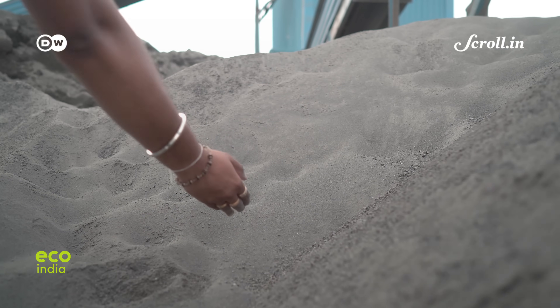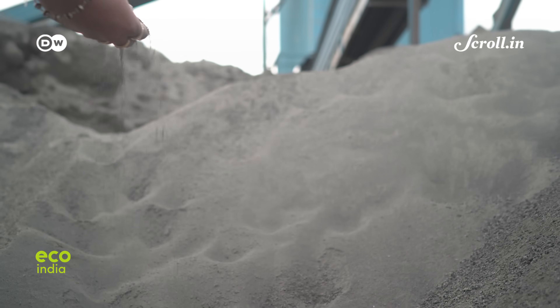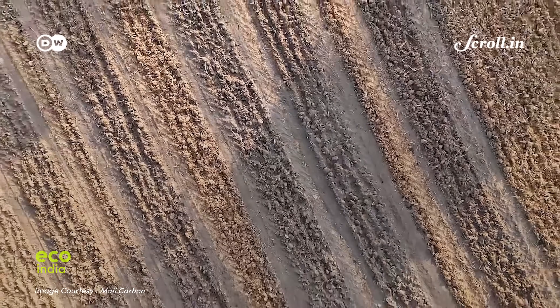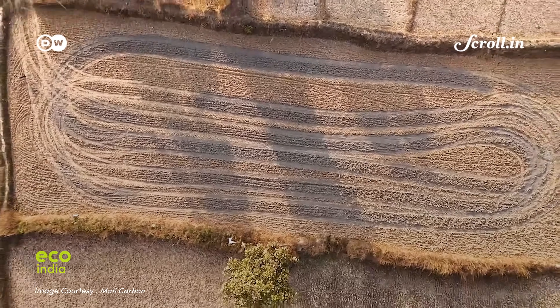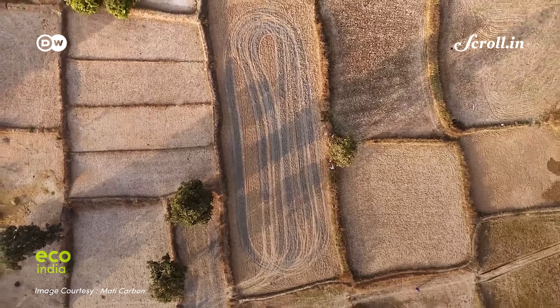But this simple grey dust is more than a fertilizer substitute. It is part of a possible global climate solution being tested in Shivani through a process called Enhanced Rock Weathering, or ERW. By spreading finely ground basalt dust over fields, ERW mimics nature's own carbon trapping cycle, locking away carbon dioxide while also helping soils breathe again.